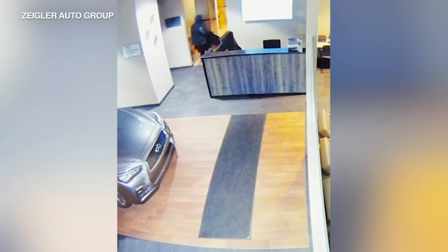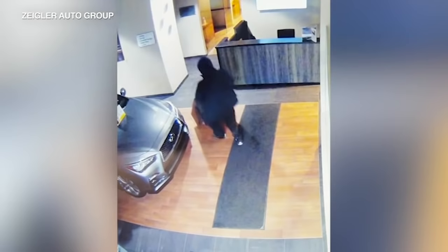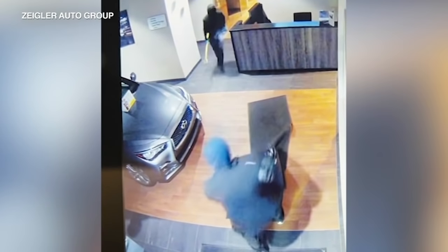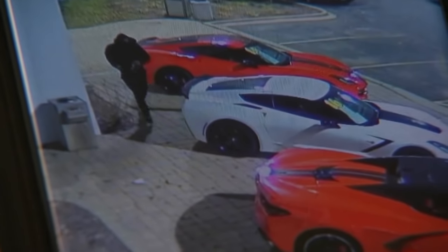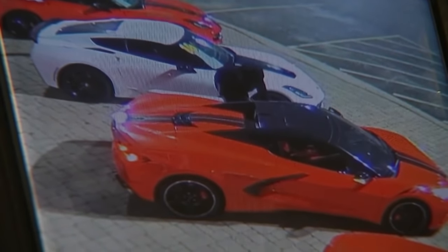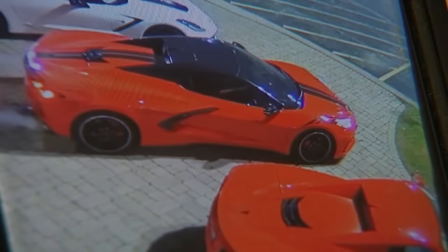Surveillance video from inside the Schaumburg Infinity dealership shows two men in black masks dragging a safe full of keys across the showroom floor. They can then have the keys to take any car they want. Another video from the overnight hours shows a thief casually getting into a red Corvette, starting it with a device intended for locksmiths, then driving off.